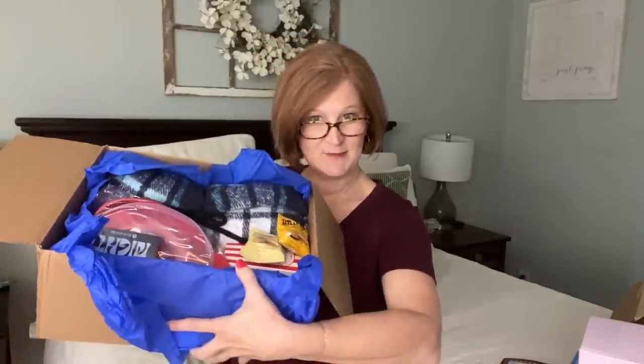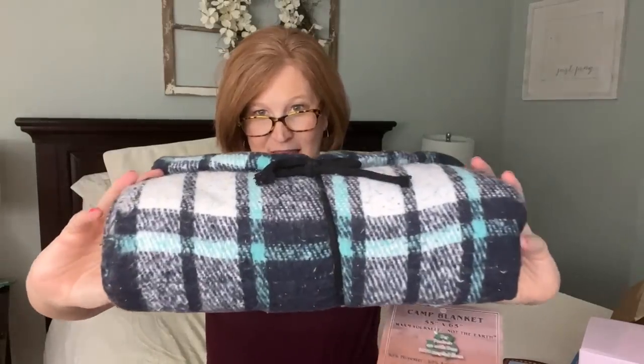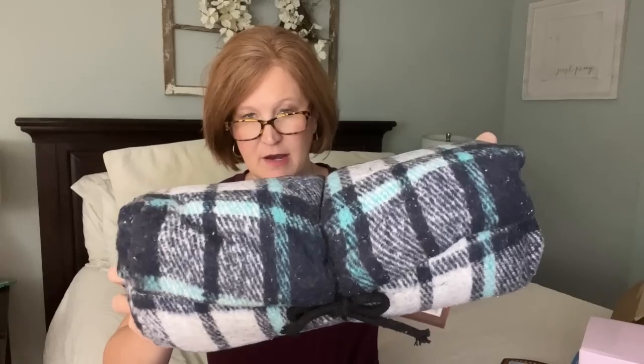The first item in the box is a blanket - you need one for movie night. This is so soft, it's called a camp blanket, 55 by 65 inches, perfect for camping, dorm rooms, watching TV, stadiums, picnics. It's extra soft, heavy duty, durable, and made from recycled fibers. It's actually navy and teal - I love that color combo.